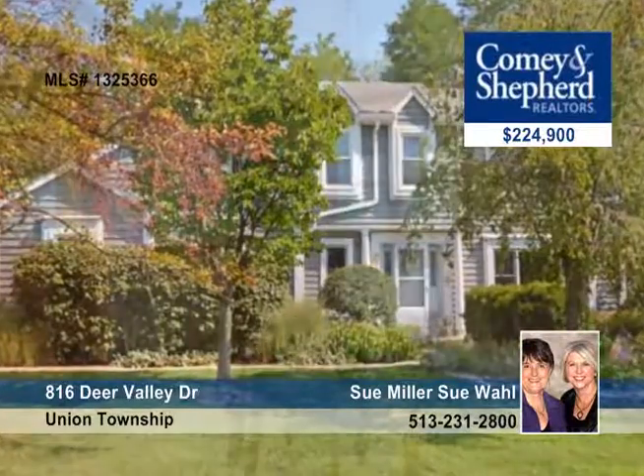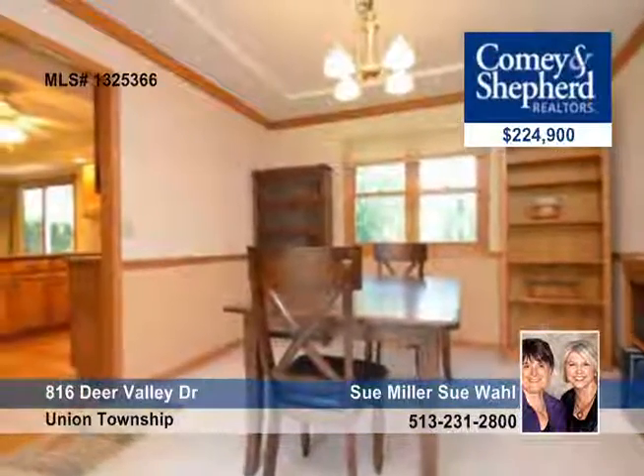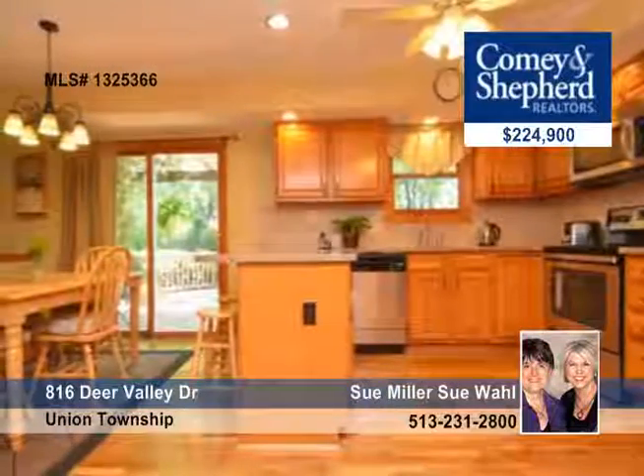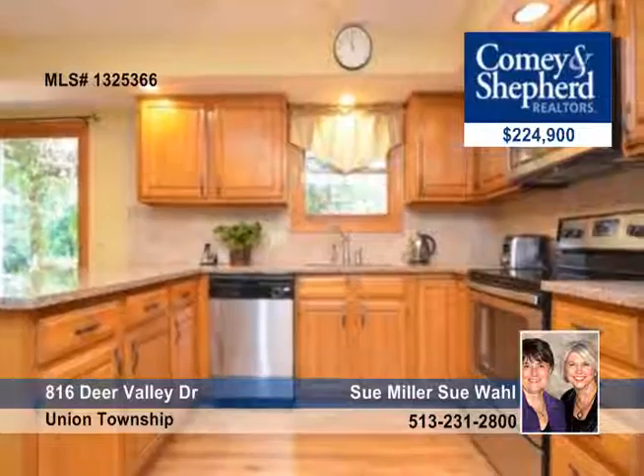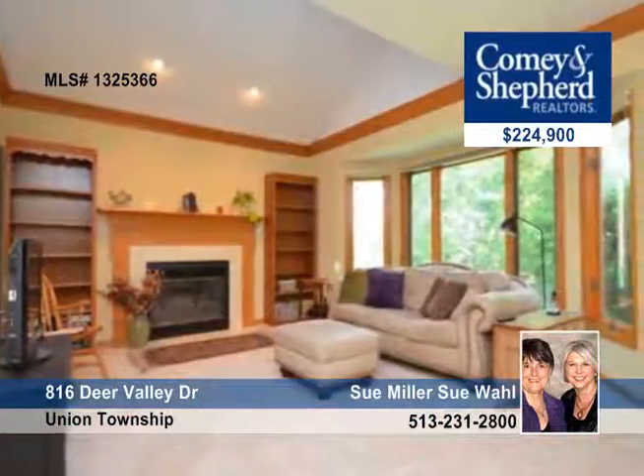Find loads of beautiful features in this exceptional four-bedroom, two-bath Zika resale. You'll adore the enormous master with an updated glamour bath and walk-in closets. There's also a new roof and gutters with guards.